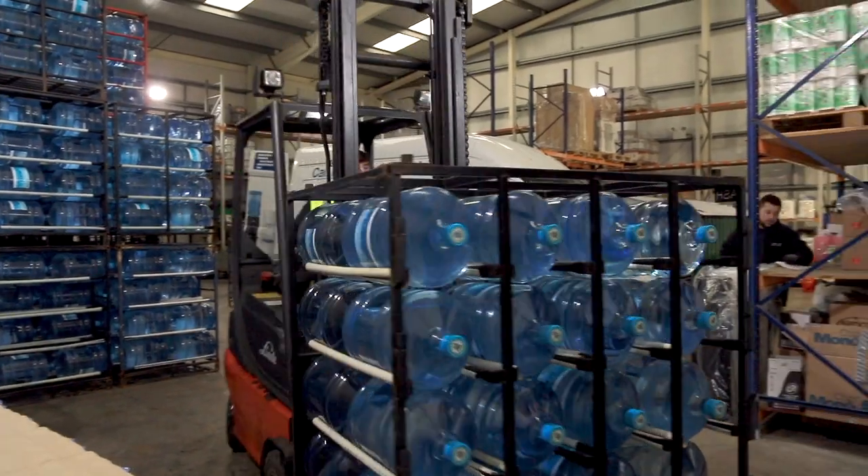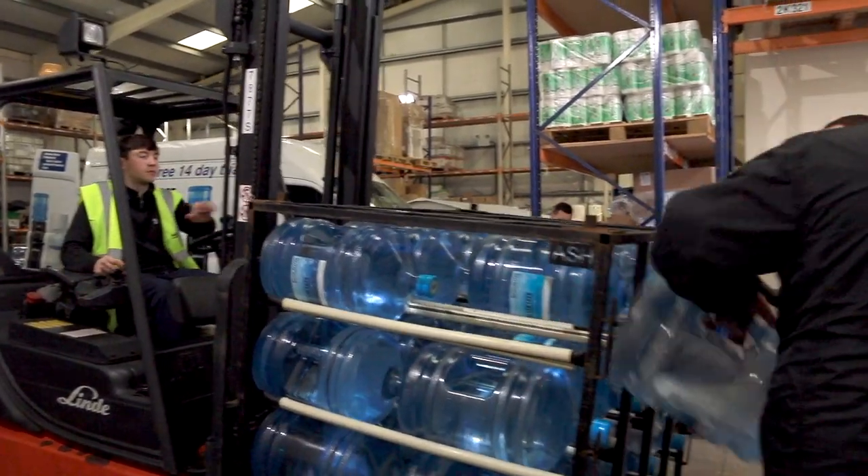Through meticulous planning and being in regular contact with you, our aim is to provide you with access to ice-cold mineral water at all times.